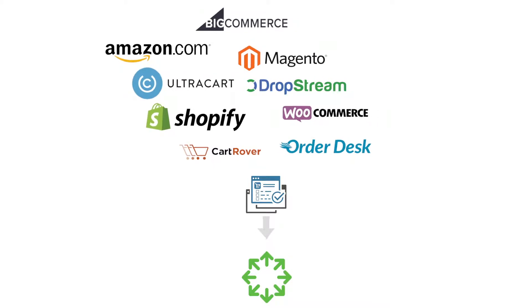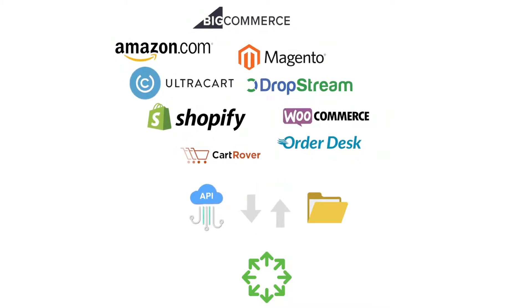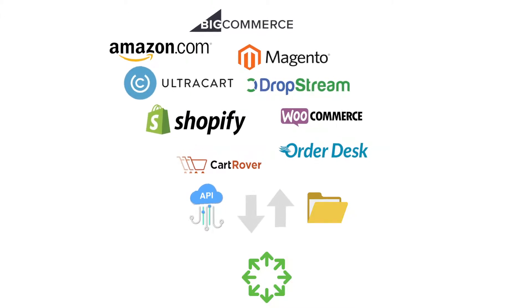Easily capture orders from multiple sources including e-commerce platforms and marketplaces. API and file-based integrations can be configured quickly without programming.